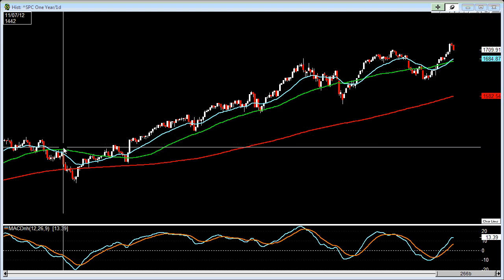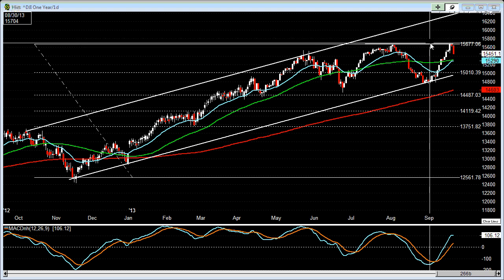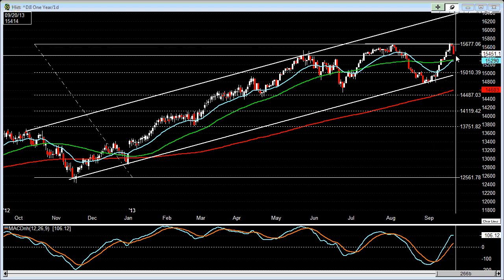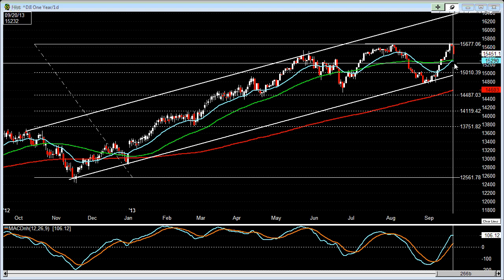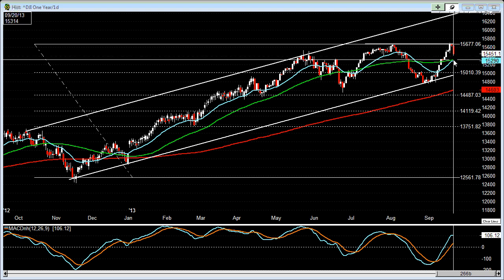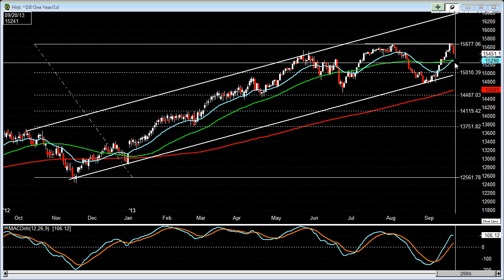If we take a look at the Dow Jones 30, it came up to this 15,670 area and then pulled back. It did make a new all-time high. Right now it seems to be pulling back and could probably come down to touch this 50-day. The 50-day and the 20 EMA are fairly close to each other and it could come down to this level here, somewhere around 15,320, where this pivot high is.